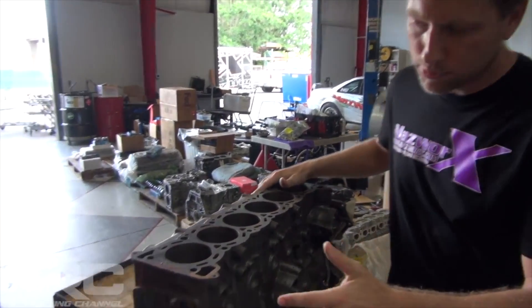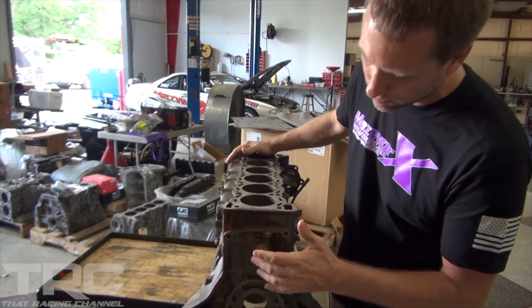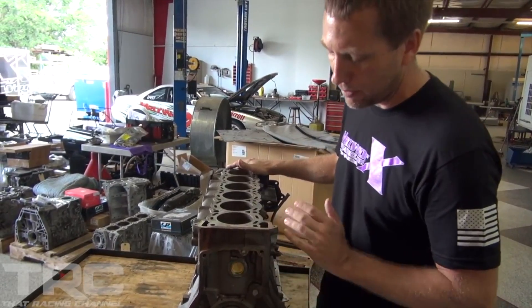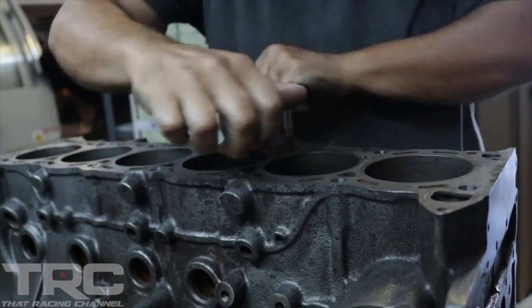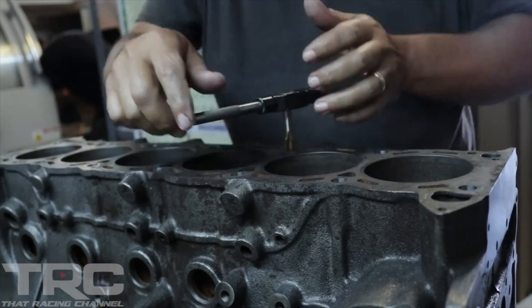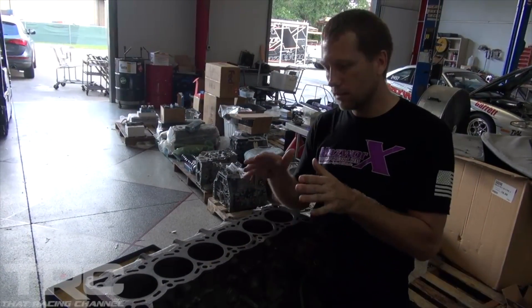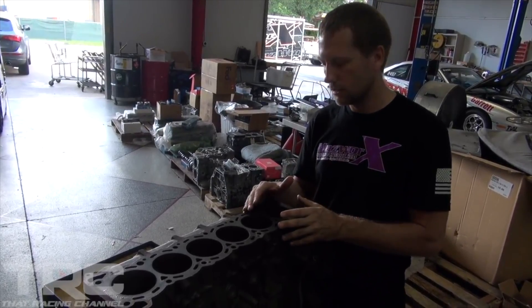We'll take this rear freeze plug, pop that out, and actually machine it for a threaded freeze plug. So if any problems at the track, you're not going to have a problem with it popping out. Before honing the block, we'll machine the threads from an 11-millimeter thread to a 12-millimeter thread so we can use the RB26 studs. We can put the torque plate on and simulate having the cylinder head torqued to the block, so we can have a true cylinder.